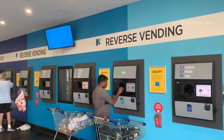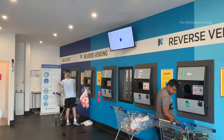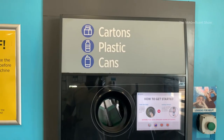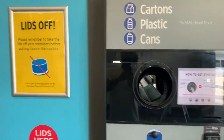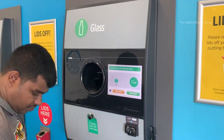This is the place where we put the bottles and containers into different kinds of machines. You can see a few people are doing that. In this machine we can put plastic bottles, cans and boxes. In the other machine we can put all the recyclable glass bottles.